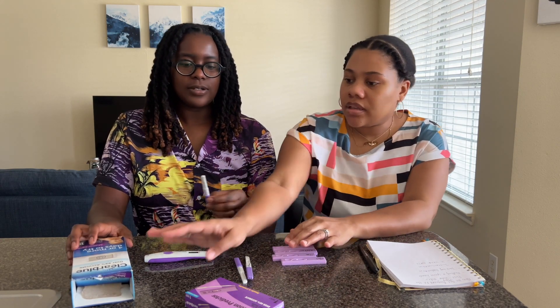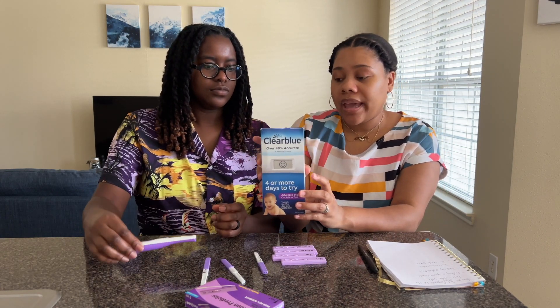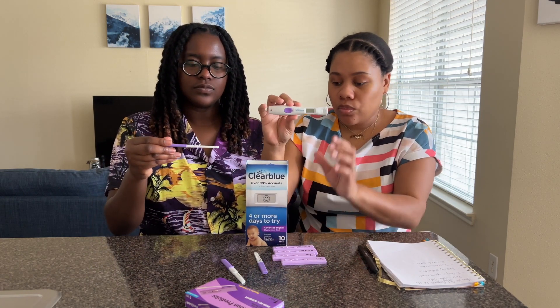This one is the Clear Blue OPK. It comes with a reader — you put the test strips inside to read whether or not you're ovulating: high peak, low peak, or no peak. It'll tell you based on a smiley face or no smiley face. It's really helpful because all the instructions are included. It was a little confusing at first, but it's not bad once you've done the first one or two.